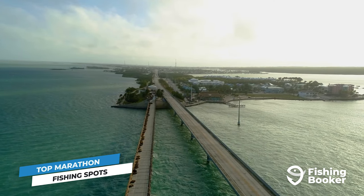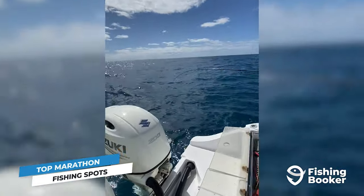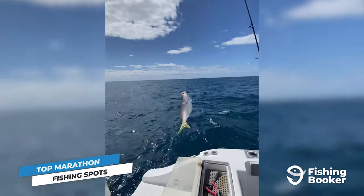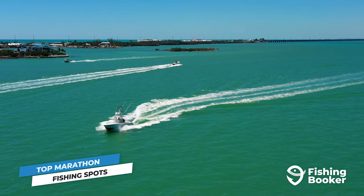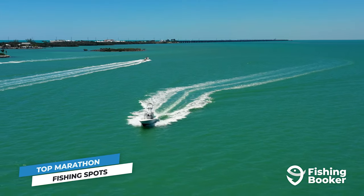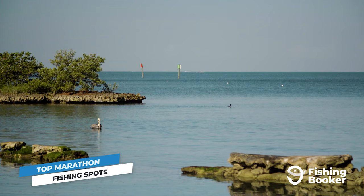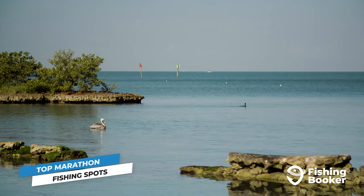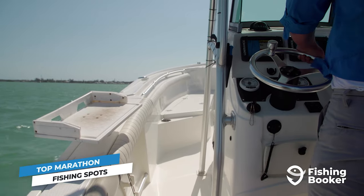Since the Florida Keys are conveniently situated between the Gulf of Mexico and the Atlantic Ocean, you can expect the fishing out here to be phenomenal. Marathon, which is located right in the middle of the archipelago, is one of the best areas to head out from because of its easy access in all directions. The city consists of a 10-mile-long string of islands filled with remarkable fishing spots, as well as charters that are available to take you out to deeper, less accessible waters.